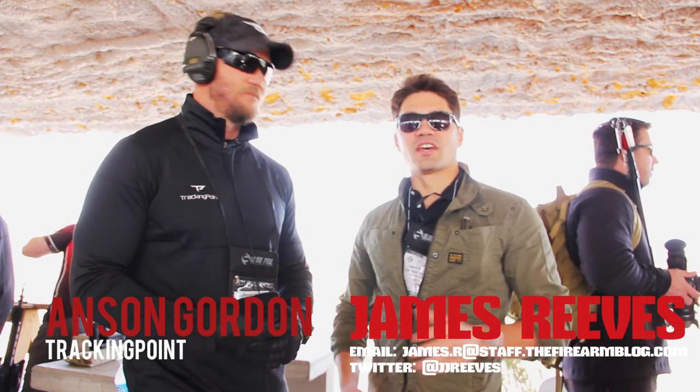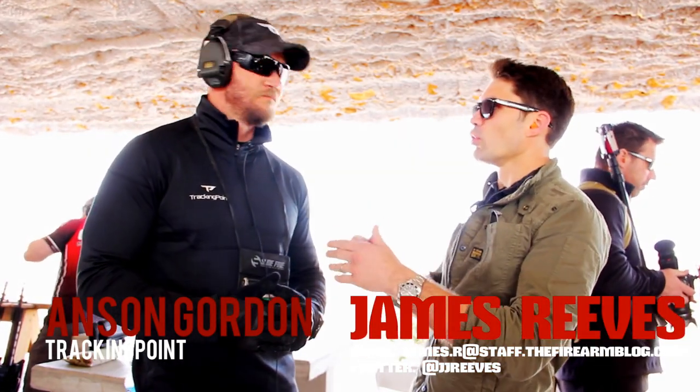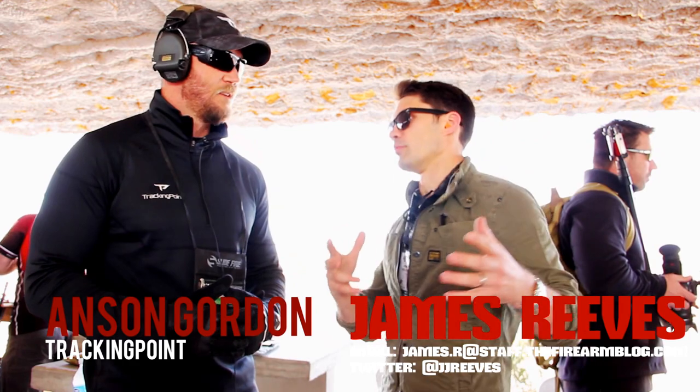It's James with TFB TV. I'm here with Anson from Tracking Point and he's going to tell us, for the viewers that aren't familiar with Tracking Point, what it is.